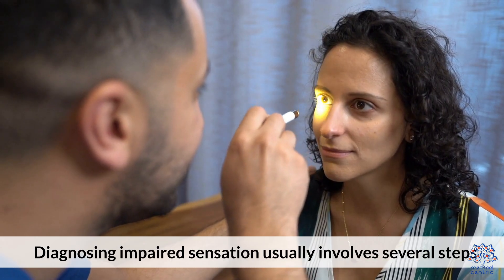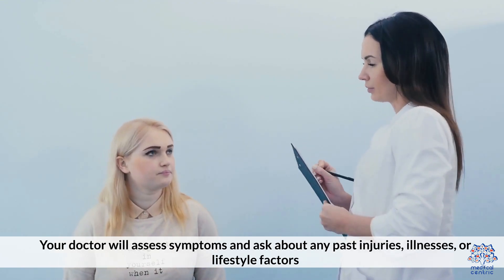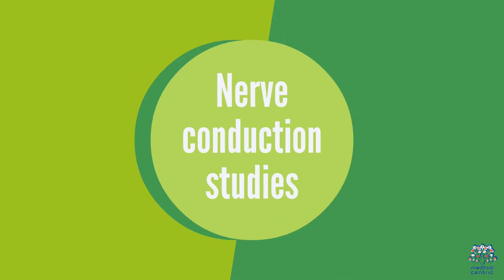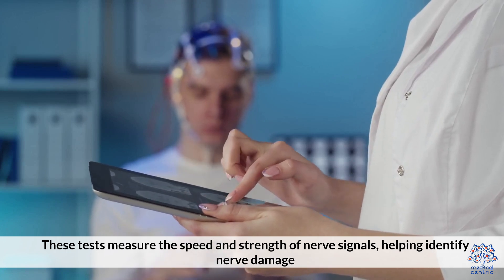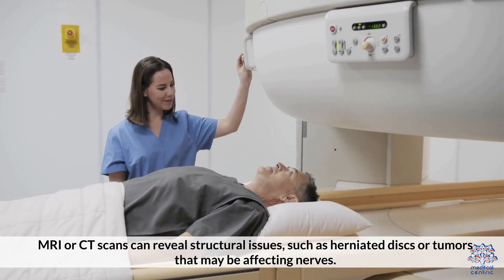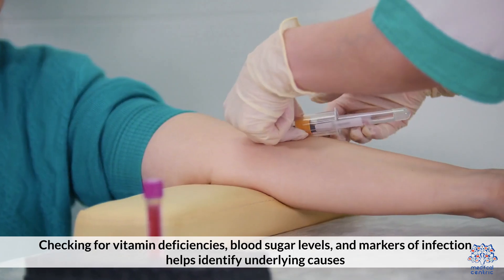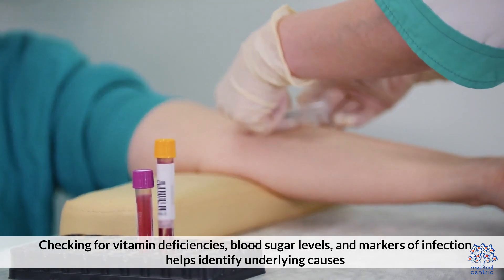Diagnosing impaired sensation usually involves several steps. Your doctor will assess symptoms and ask about any past injuries, illnesses, or lifestyle factors. Nerve conduction studies measure the speed and strength of nerve signals, helping identify nerve damage. Imaging tests — MRI or CT scans — can reveal structural issues, such as herniated discs or tumors that may be affecting nerves. Blood tests checking for vitamin deficiencies, blood sugar levels, and markers of infection help identify underlying causes.